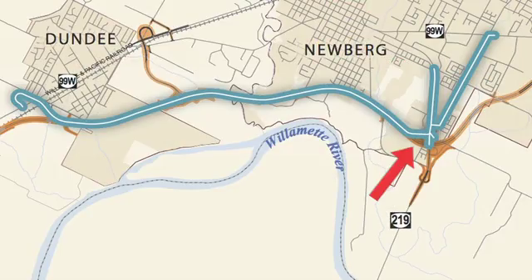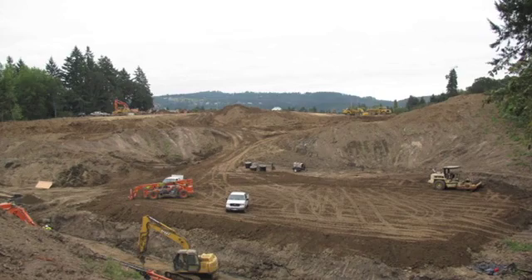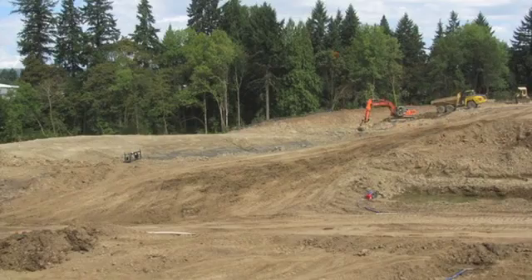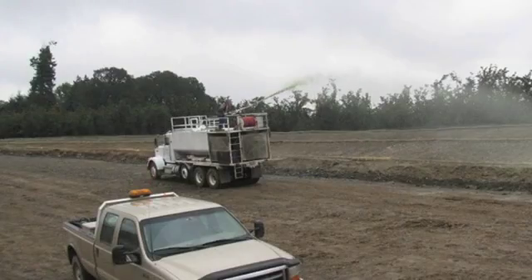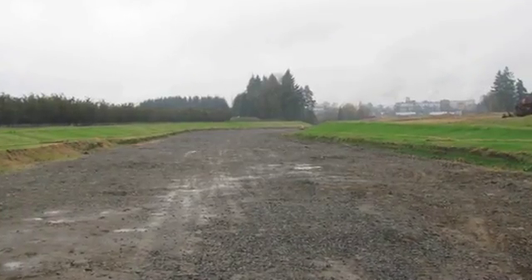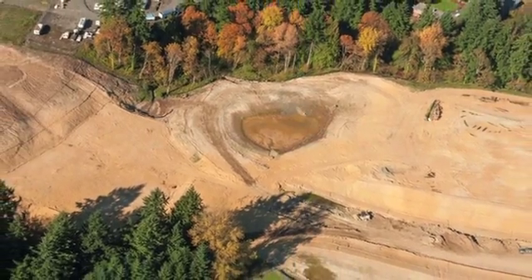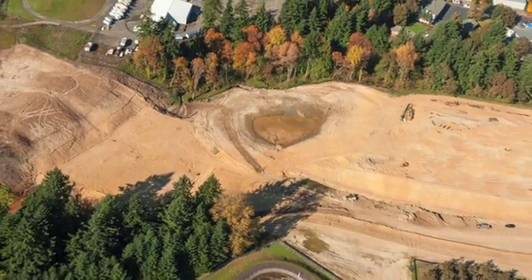The bypass will be tucked between 11th Street and the paper mill. Looking toward where the bypass will connect to Oregon 219, neighbors have seen a lot of change. The area between Winooski and Oregon 219 has been excavated down to allow for the flight path for the neighboring airfield. A few large stormwater ponds, some up to 35 feet deep, have also been excavated.